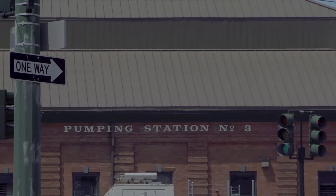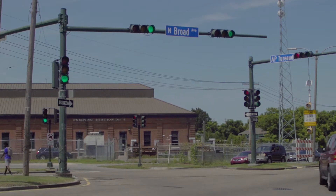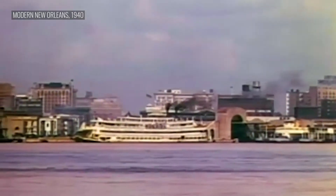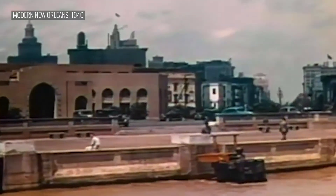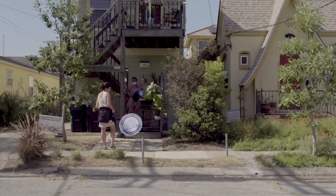The New Orleans drainage engineers got a lot right. They figured out how to move massive volumes of water very quickly, requiring not a ton of maintenance. These are very large pumps. But the drawbacks are many. Near-constant pumping lowered water tables underground, which dried out the soil and caused the land to settle. By 1960, over half of the city had sunk below sea level. The history of New Orleans is the history of its relationship to water inequity.